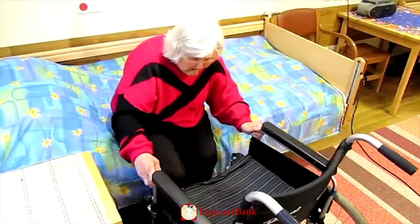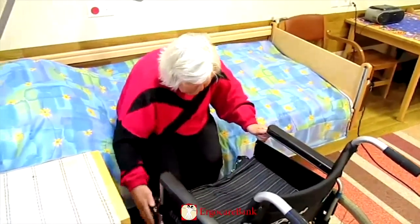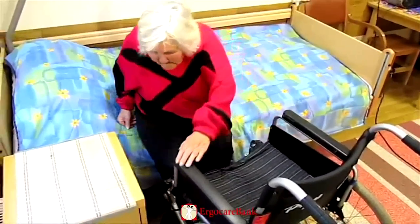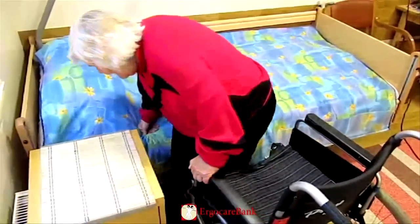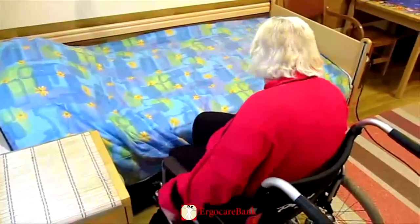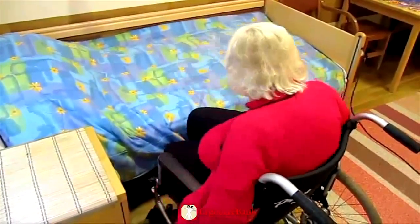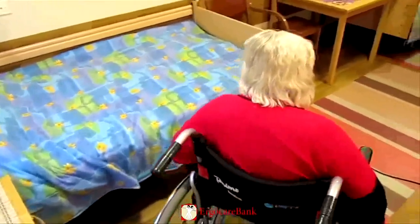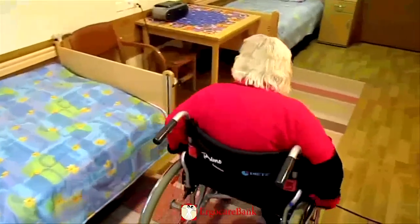Caroline pulls the wheelchair to face the bed and puts on the brakes. She gets herself up from the bed by pushing with her right arm and pulling with her left hand on the arm of the wheelchair. She swings around into the chair and travels out to the bathroom.